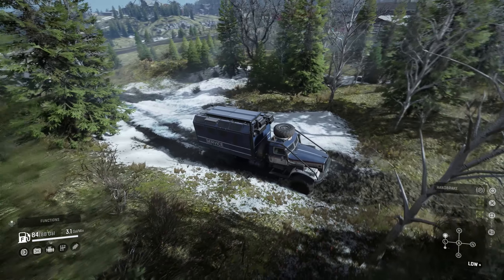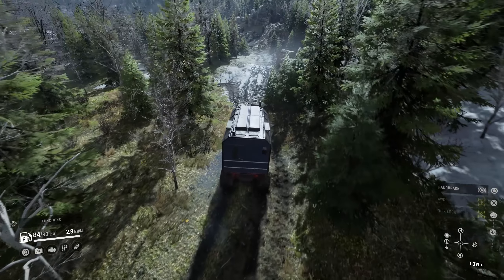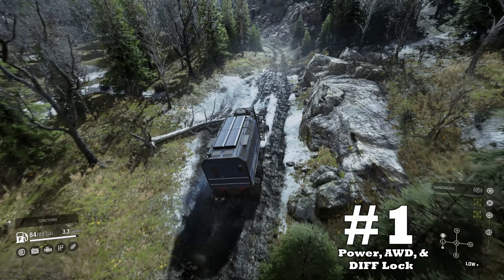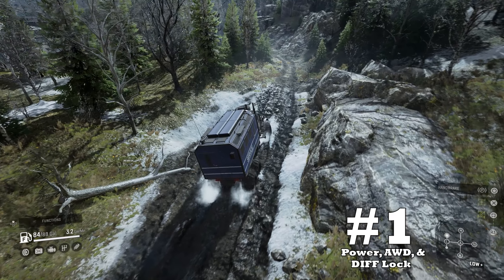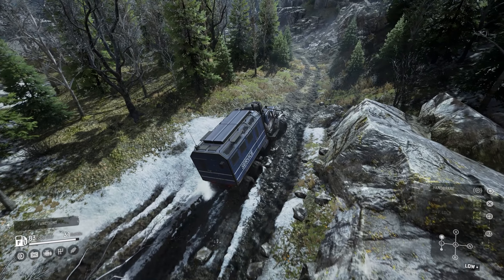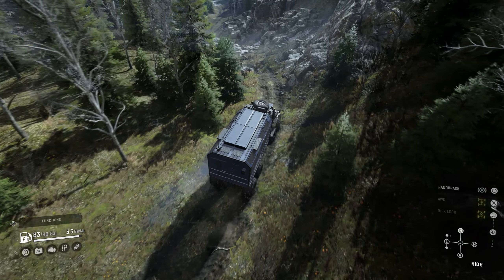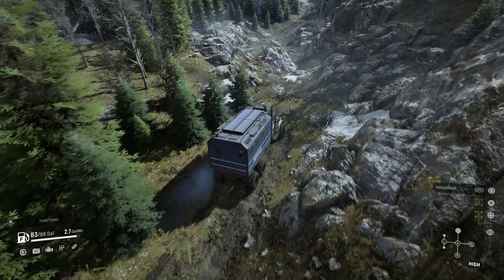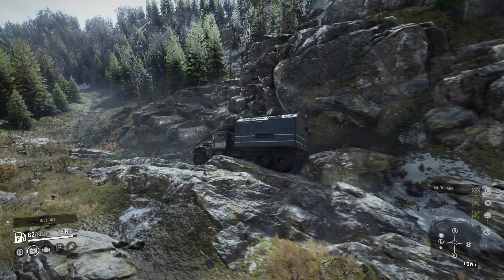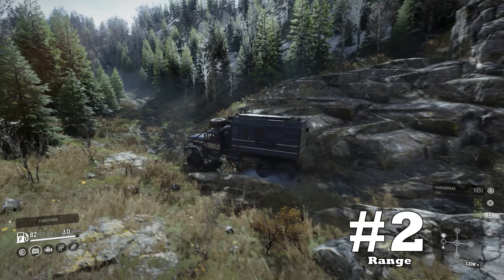As you can see, there aren't too many huge red flags to hold drivers back from the Tayga. These upsides are quite impressive, so stick around. Here are the pros for the Tayga 6455B. Coming in at upside number one: power, all-wheel drive, and differential locking. The shared Tayga engine coupled with the famous Russian always-on features makes the 6455B a formidable rival to its counterpart.